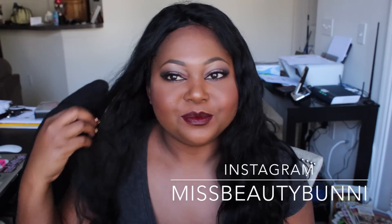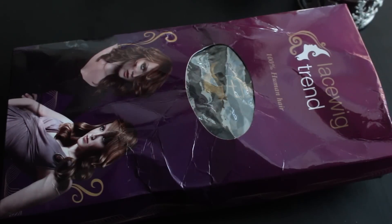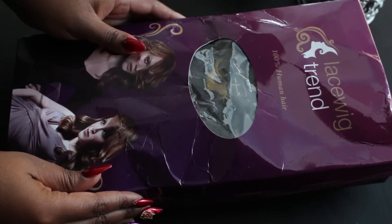Hey guys, welcome back to my channel. I have a brand new video for you today. I know it's been a minute, I'm so sorry, but I have this gorgeous unit to share with you from lacewigtrend.com, and I'll just jump right into the packaging and show you how everything came.